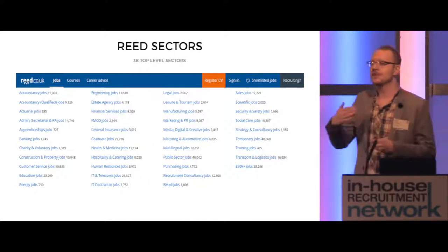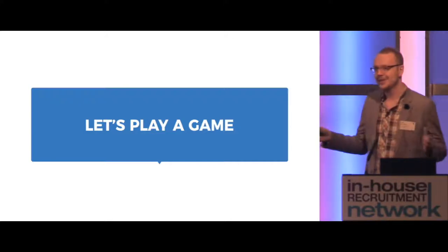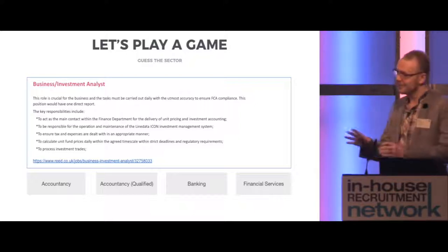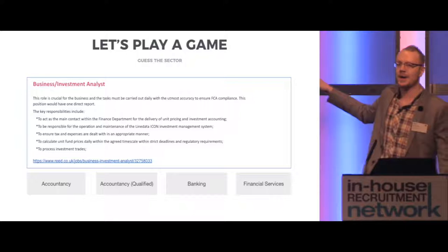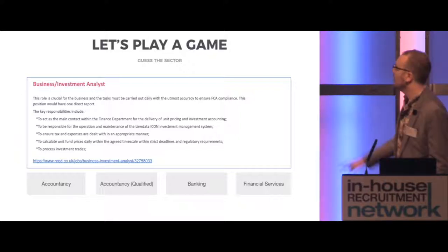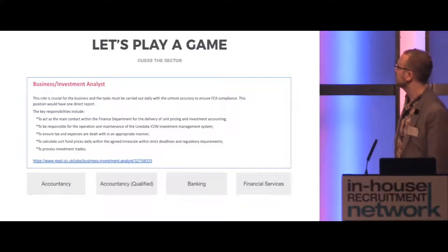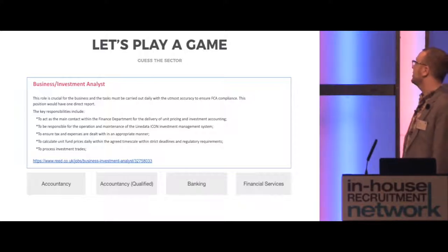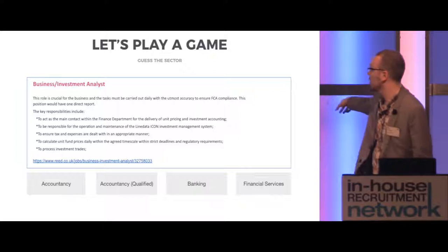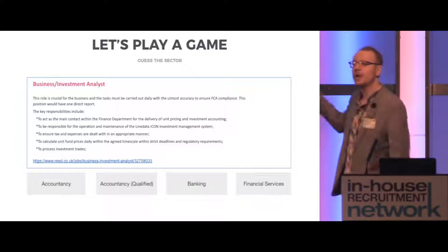So the challenge is: how do we improve upon this almost arbitrary 38-sector model? To define what the challenges are, I thought it'd be a good chance for some audience interaction — which I'm sure we all appreciate first thing in the morning. So we're going to play a game. Here we have an example of a job ad posted to re.co.uk: a business and investment analyst role. This role is crucial for the business and tasks must be carried out daily with the utmost accuracy to ensure FCA compliance. On your tables, define what sector among the bottom four you feel this would best fit in. We'll spend 20-30 seconds and then come back and show you where this job was posted.